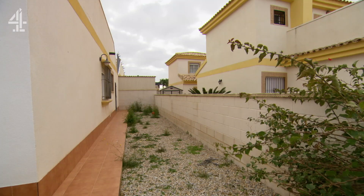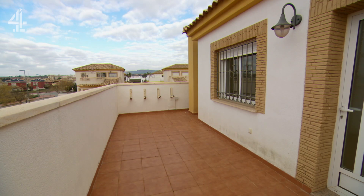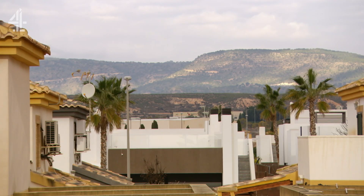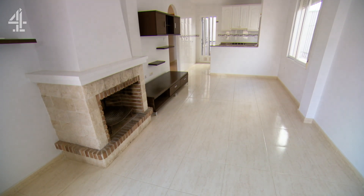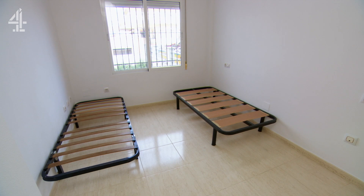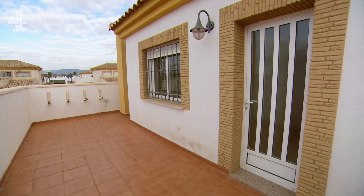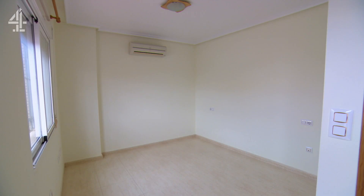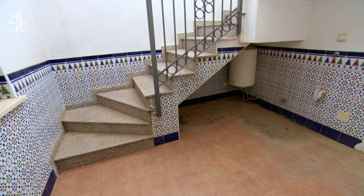This villa has a garden at the front and side which could do with a bit of TLC, as well as a roof terrace with views towards the mountains. On the inside, which is unfurnished, there's a light and bright open-plan living, dining and kitchen space, along with two good-sized bedrooms and a bathroom on the ground floor. There's also another separate bedroom off the roof terrace, which has an ensuite shower room accessed via an outdoor staircase.